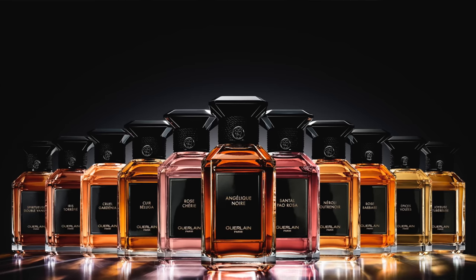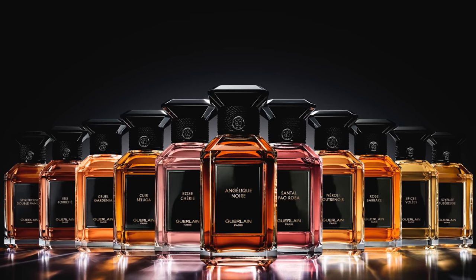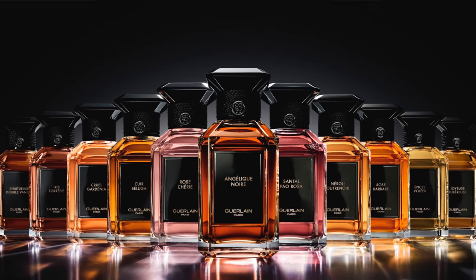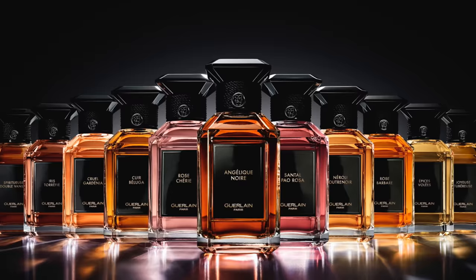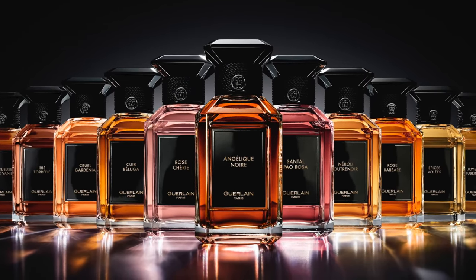Let me know which fragrances you're excited about and whether you're a fan of Guerlain as a house. Do they still offer a great catalog of fragrances or have they slipped from where they once were? Put a comment below. Now let's move on to ranking my collection of L'Art et la Matière fragrances.